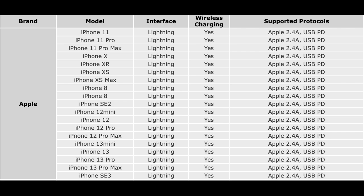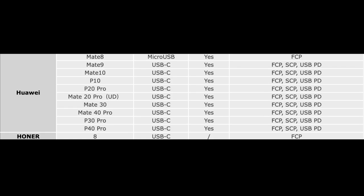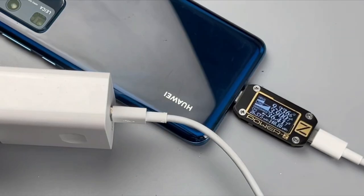The iPhone can only support PD and Apple 2.4A protocols. The fast charging protocols of Huawei are mainly based on SDP, which can support up to 66W fast charging.